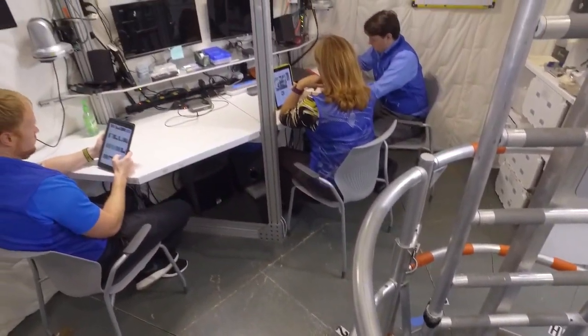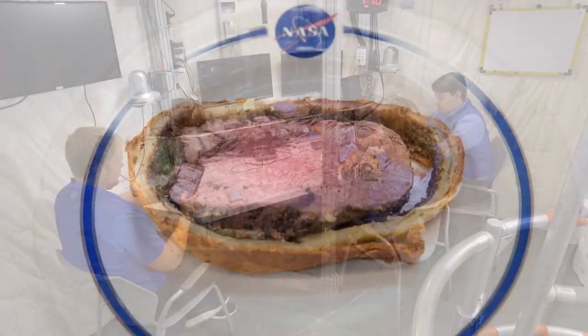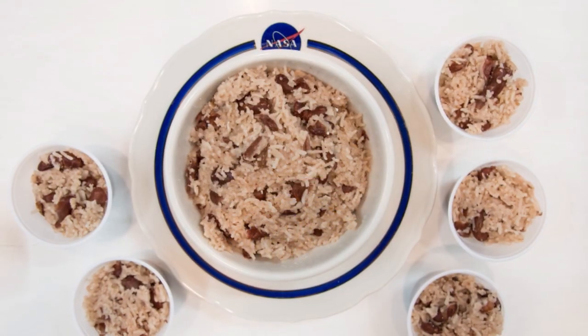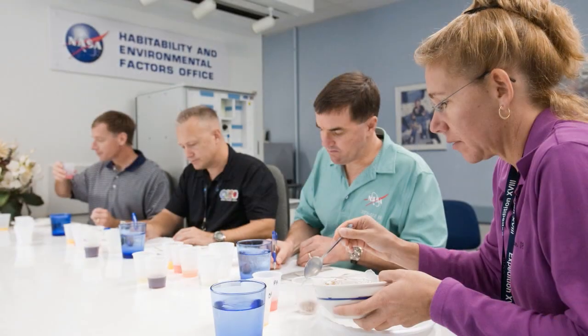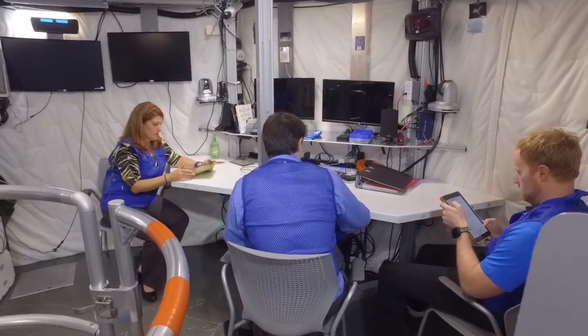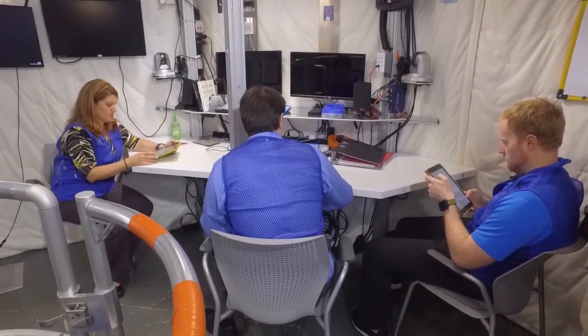The second floor is kind of like your living room. There's a table that the crew members can sit at and eat their meals. All of our food right now is coming from the Johnson Space Center Food Lab, which means it's the same food that goes to the International Space Station. There's also a capability for them to play videos or to watch movies.